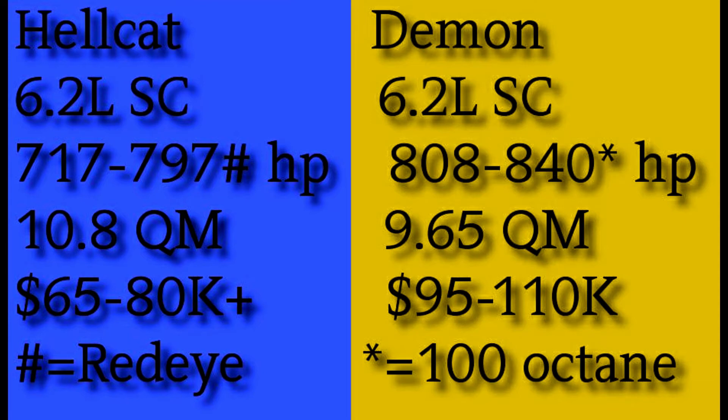The Demon has a huge hood scoop, and most versions are stripped-down — they remove the passenger seat and rear seats, so it's not a cruising car. It also comes with a special set of drag racing tires and is set up to run on 100 or 110 octane for top performance. That's a generalization, but we'll start there.